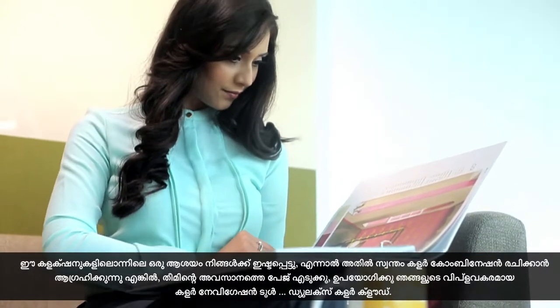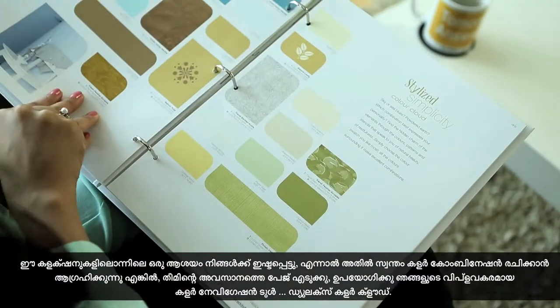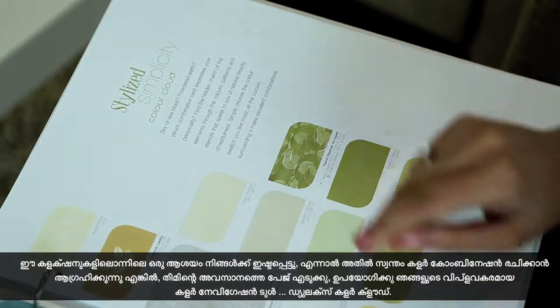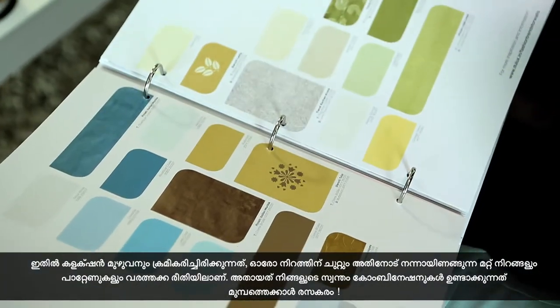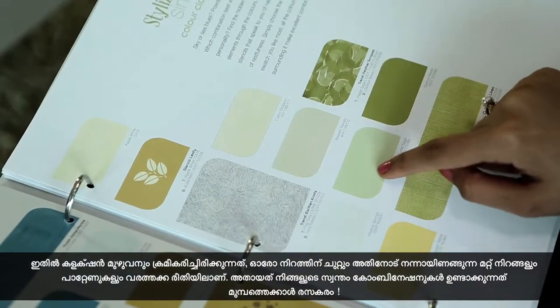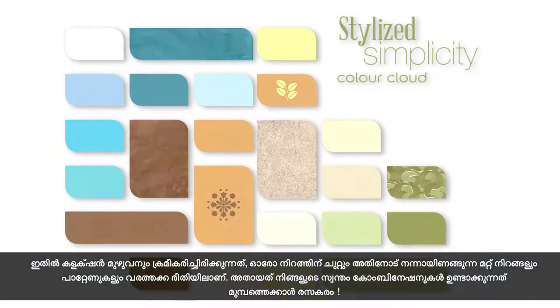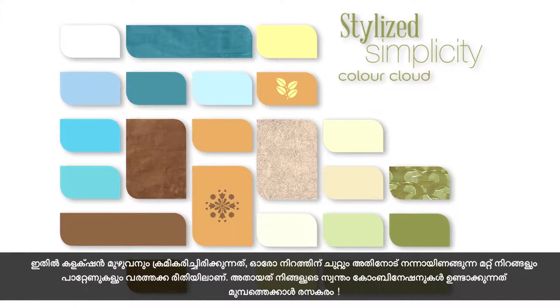If you like an idea from one of the collections but want to make your own colour combination, turn the page to the end of the theme and use our revolutionary colour navigation tool — the Dulux Colour Cloud — where the entire collection is arranged in such a way that every colour is surrounded by other colours and patterns that go well with it. Making your own combinations has never been this fun.